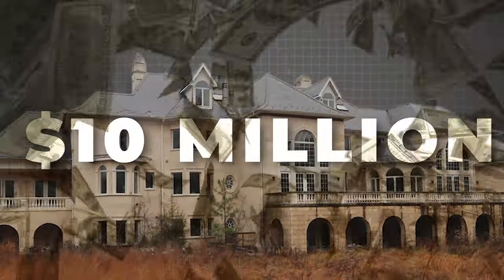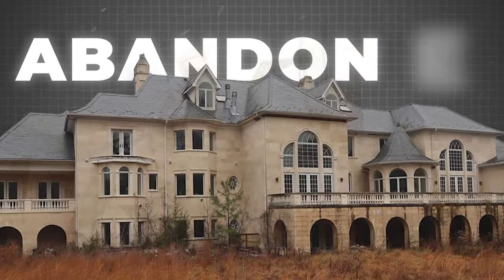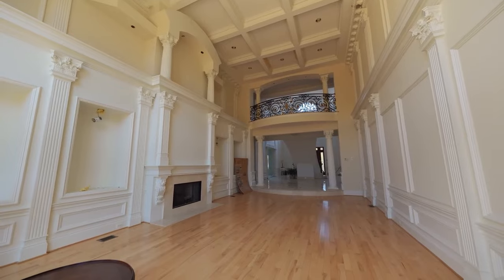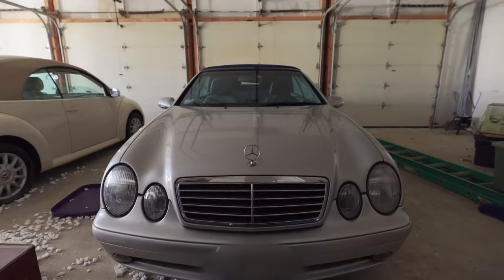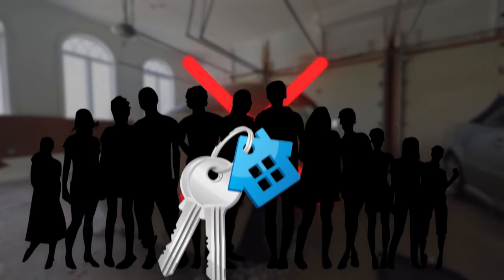There is a sprawling $10 million mansion situated in an upscale neighborhood, yet completely abandoned. Inside, there are not just luxurious rooms and designer furnishings, but high-end luxury cars are still parked in the garage. How could such a magnificent estate fall into disrepair, and why does no one want to buy it?